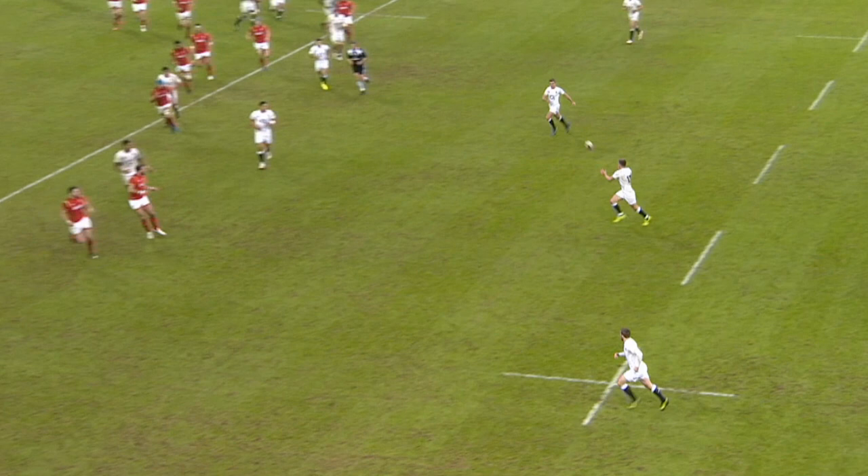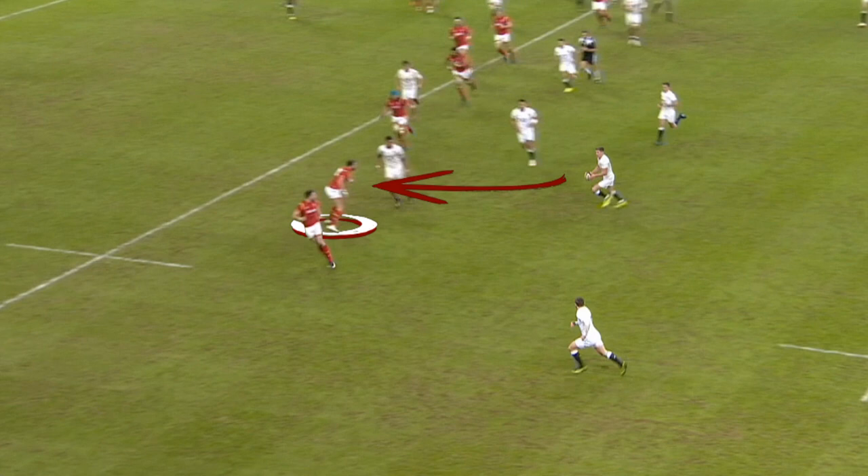By giving the ball to Farrell early, he allows his teammate the time to run directly at the inside shoulder of Jamie Roberts, who feels his inside defence could be exposed.